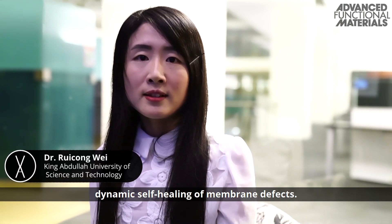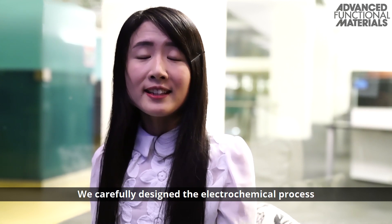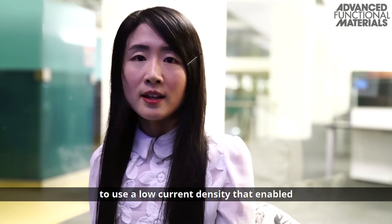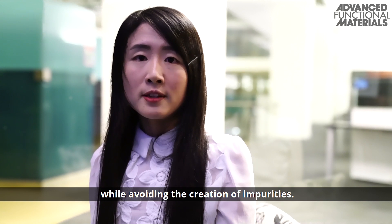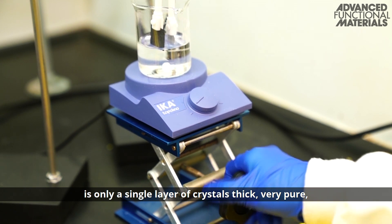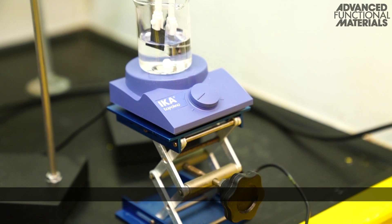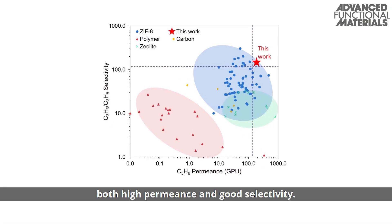We used an electrochemical deposition method to fabricate the separation membrane. This method allows dynamic self-healing of membrane defects. We carefully designed an electrochemical process to use a low current density that enabled the formation of the membrane while avoiding the creation of impurities. The membrane formed from this strategy is only a single layer of crystals thick, very pure, and has excellent porosity. As a result, the membrane has both high permeance and good selectivity.